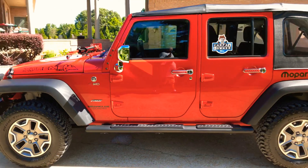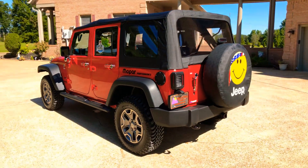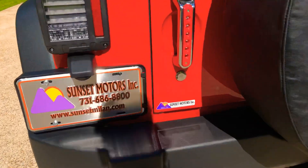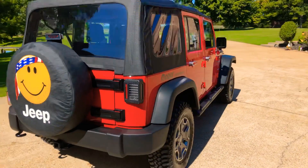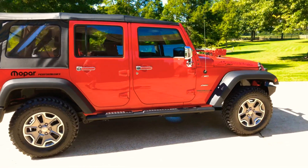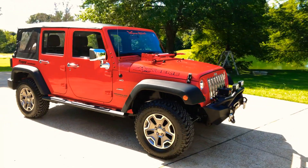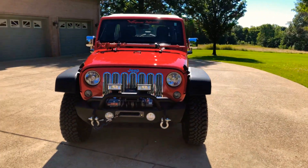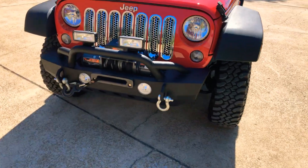If you're looking for an awesome Jeep where everything's already been done to it at an affordable price, this here is your ticket. To see if this Jeep is still for sale, go to my website sunsetmotors.com — if it's on the website it's for sale, if not you're too late and it's gone. I do have competitive financing available with low interest rates and good terms. Credit applications are on the website. Worldwide shipping is also available. For a shipping quote or any other questions, you can call or text anytime at 731-686-8800. Thank you for watching, come and see us.